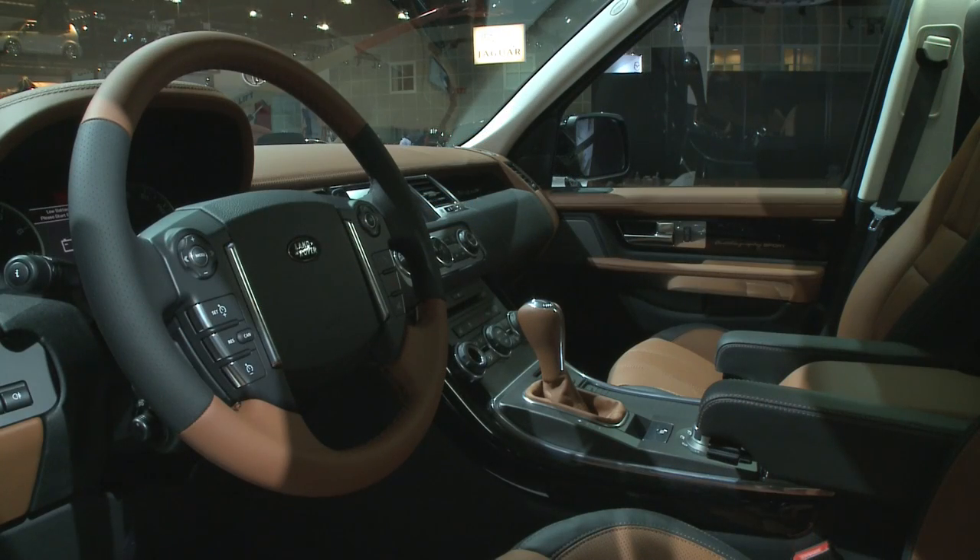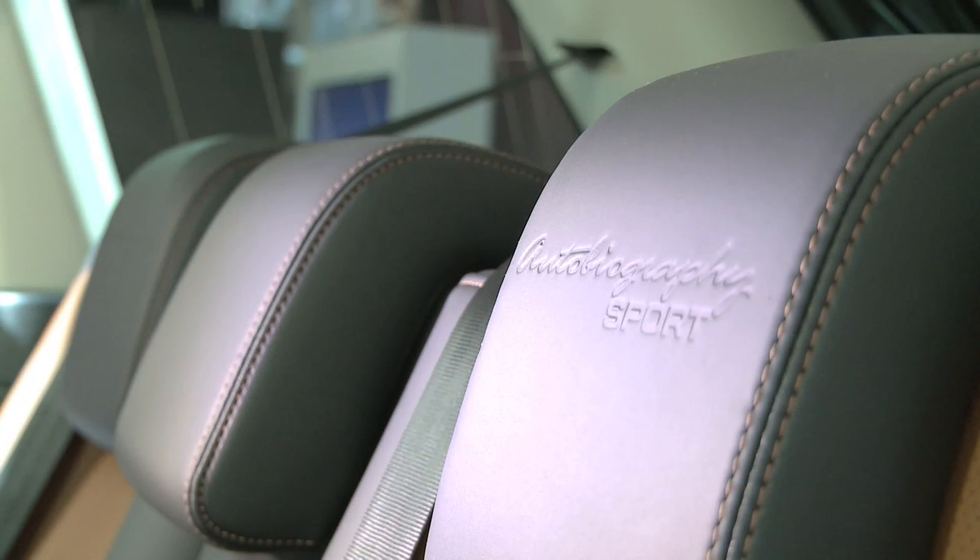On the inside, there is a unique Autobiography duotone leather interior, which comes in a choice of three colorways: ivory ebony, pimento ebony — which is a deep red — or this interior, tan ebony. There is contrast stitching on both the front and rear seats, and Autobiography Sport is embossed on the front and rear head restraints.